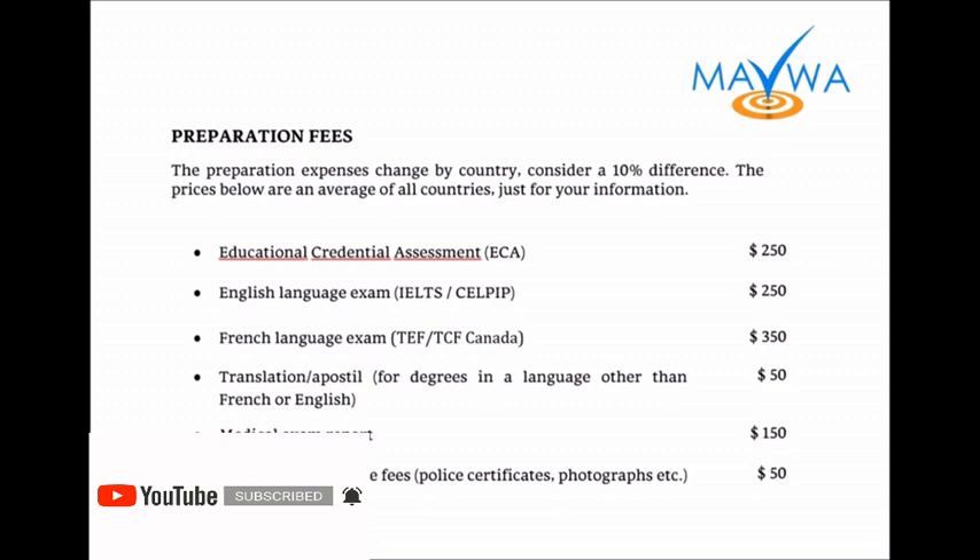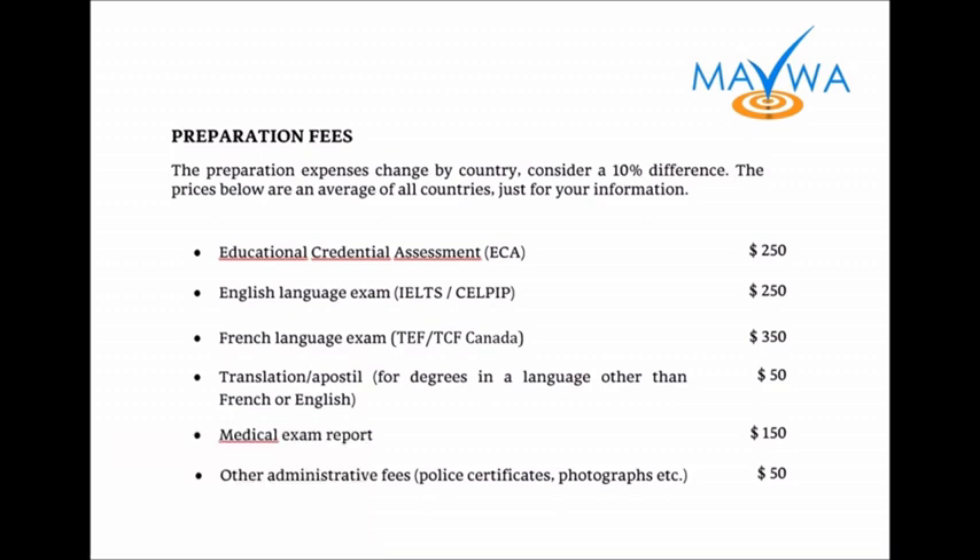These are the main preparation fees that we have. It starts with the ECA, Educational Credential Assessment. We have the language exam for French and English, translation fees, the medical exam report, and other administrative fees like the police certificate, photographs.